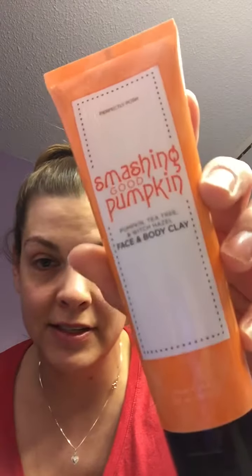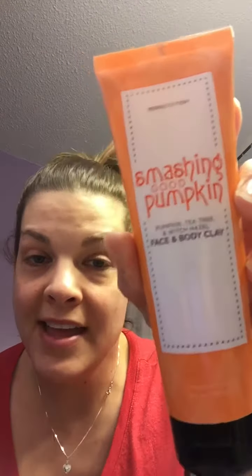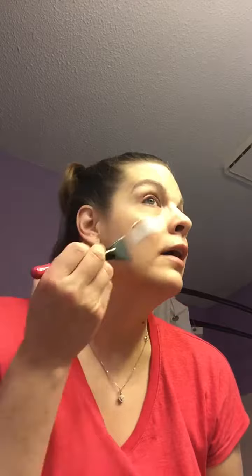So instead of the Cackle Speckle that she was using, I've decided to go with the Smashing Good Pumpkins — it's a clay mask from our retired list. They're doing a promo today on all retired products: buy five, get the sixth free. I washed my face first with the Complexion Perfection and now I'm going to apply this clay mask to freshen up my face and make it feel really good.